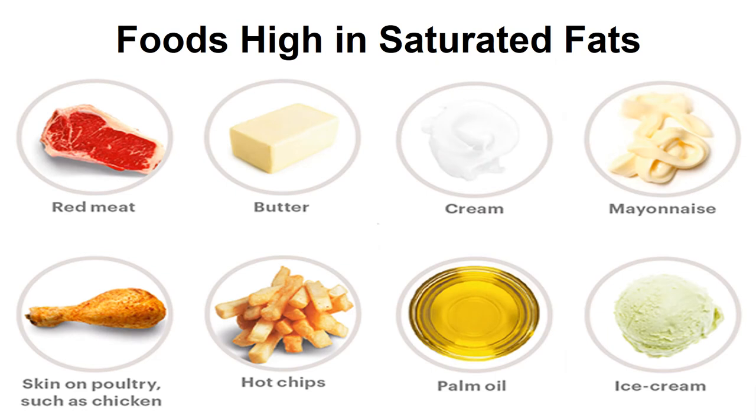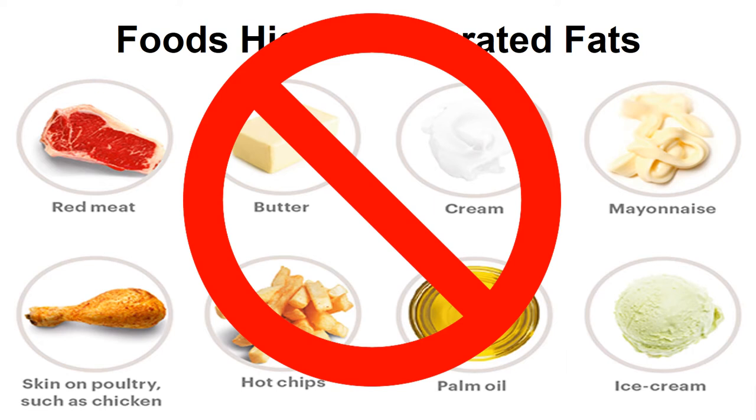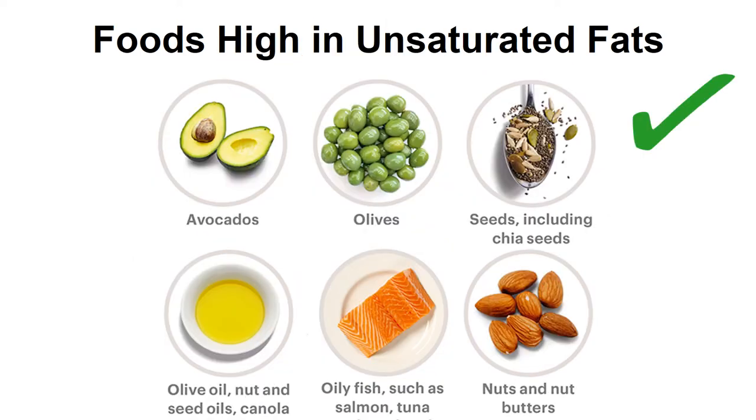Here are some foods that are high in saturated fats: red meat, cream, mayo, skin-on poultry, french fries, palm oil, and ice cream. We want to limit these to avoid any health conditions they might be associated with. Foods high in unsaturated — healthy — fats include avocados, olives, seeds, olive oil, fish, nuts, and nut butter.